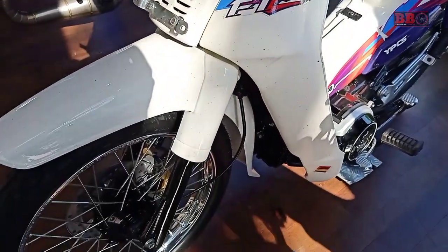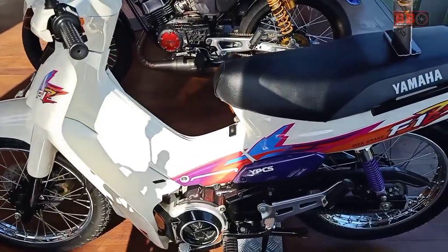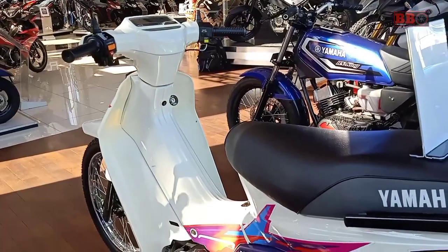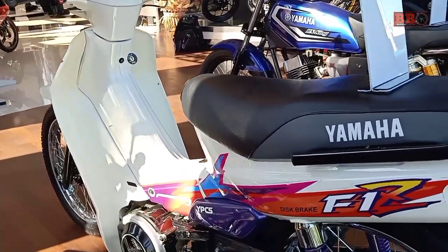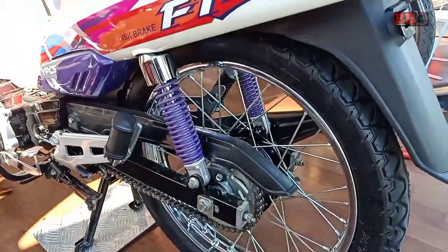Motor ini sudah direstorasi dengan spare part baru, jadi kelihatan seperti baru. Seiring dengan tuntutan emisi gas buang, motor dua tak perlahan digantikan dengan motor empat tak. Jadi bebek pengganti F1Z ini pada awalnya adalah Kripton.